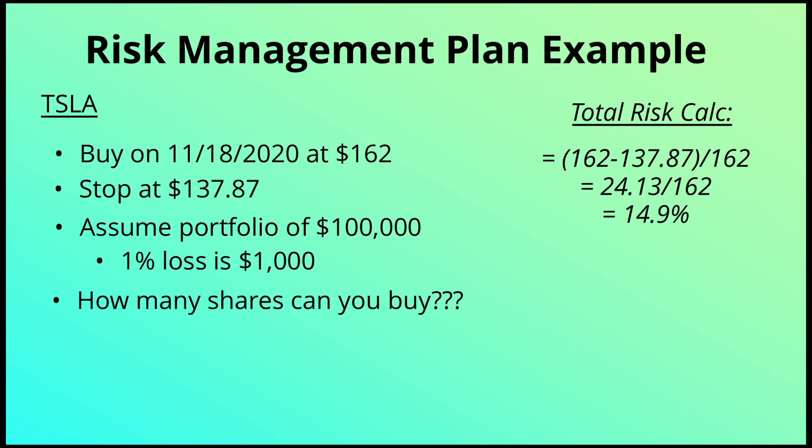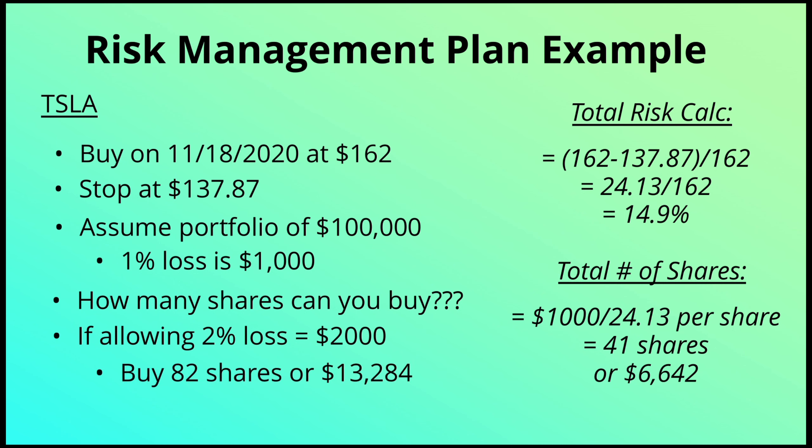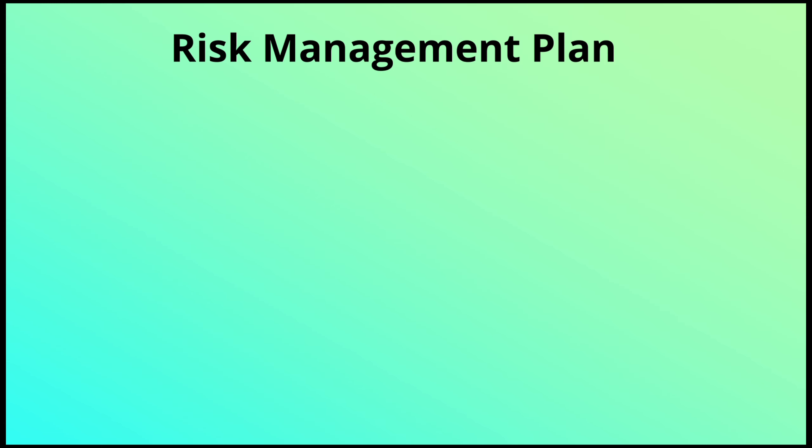To figure out how many shares to buy, take that $1,000 and divide by the per-share risk of $24.13, which gives you 41 shares. If you want to allow a 2% maximum loss — $2,000 — that works out to roughly double, at 82 shares. So 41 to 82 shares is the range, depending on which risk profile you're comfortable with for this trade.